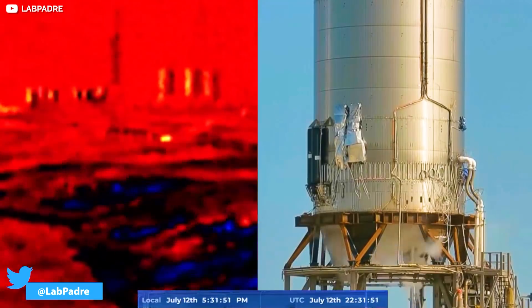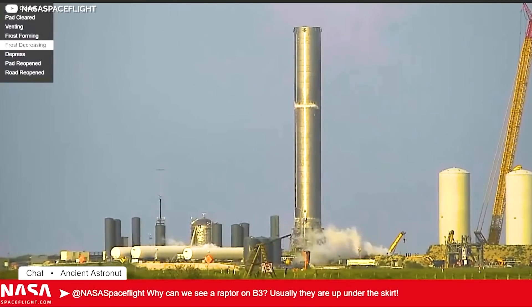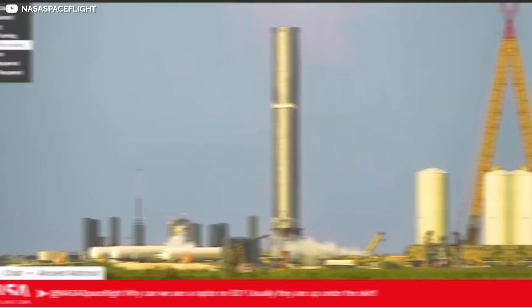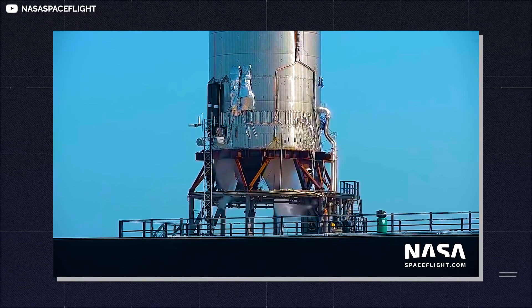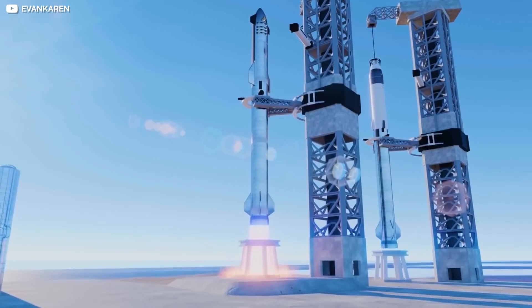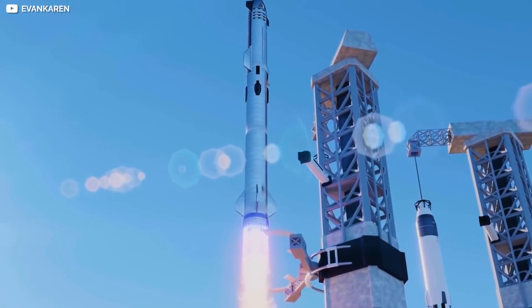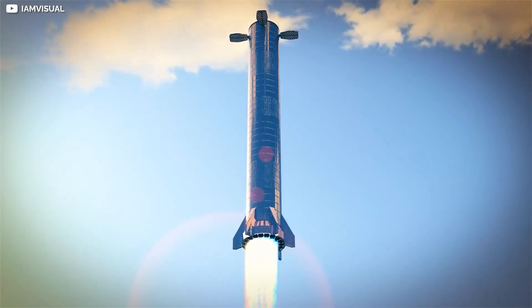SpaceX is choosing to be careful with the first cryo test, as they don't have enough storage capacity to completely fill Super Heavy Booster 3's total usable volume — currently only 30 to 40% of total capacity. SpaceX likely filled Booster 3's tanks to just 5 to 10% during the first cryo-proof. Based on loud, visible venting throughout the process, SpaceX was focused on pressure testing, simulating thermal shock and mechanical stresses the frame would go through in an actual launch, when loaded with thousands of tons of propellant and generating thrust with dozens of Raptor engines.